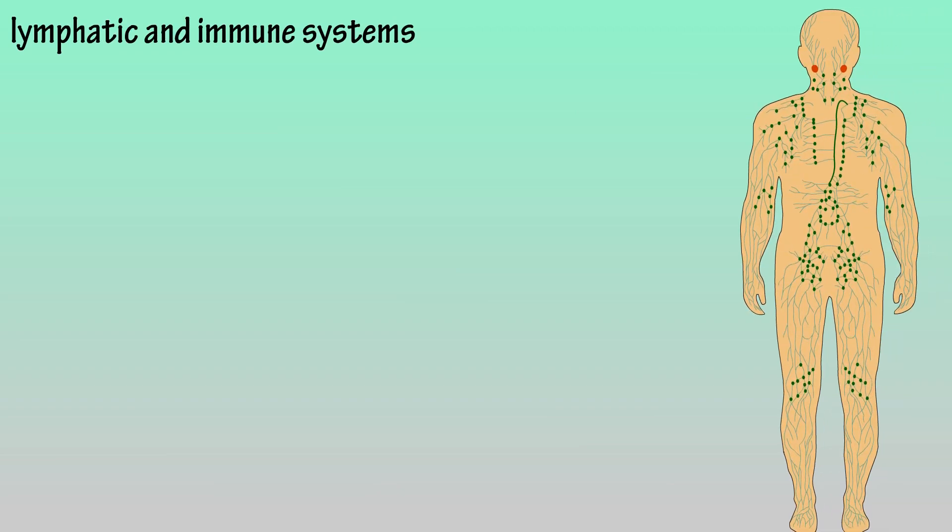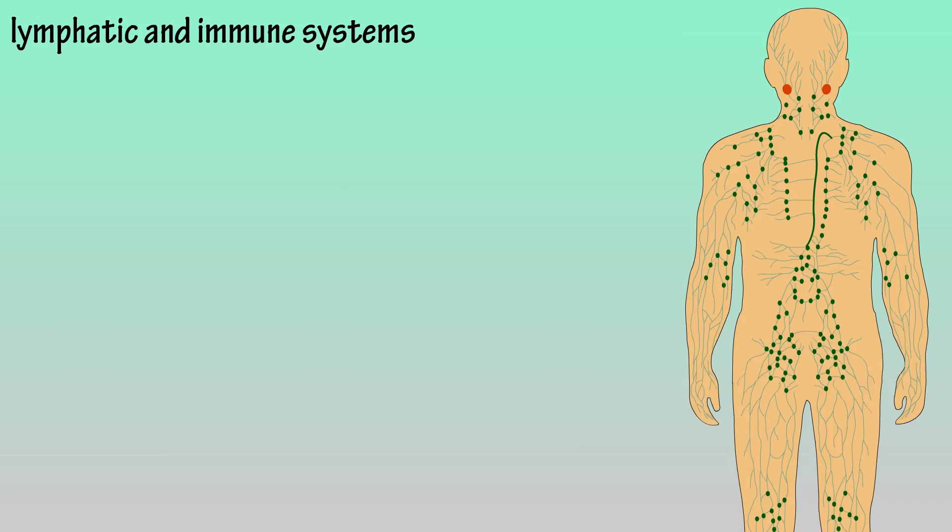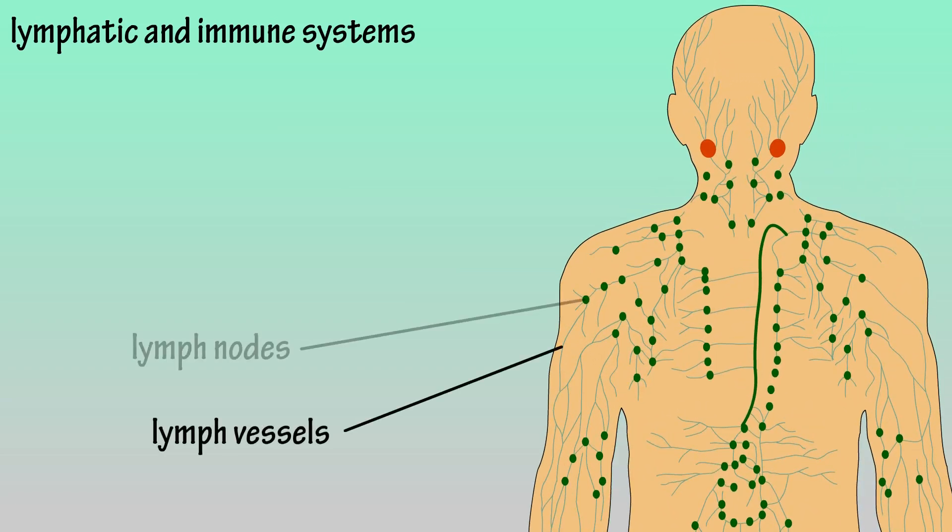The lymphatic and immune systems work very closely together, so in this video we're going to group them together. Let's start by looking at the components of each of the systems. The lymphatic system is comprised of lymph vessels, lymph nodes, and lymph fluid that flows through the vessels and nodes.